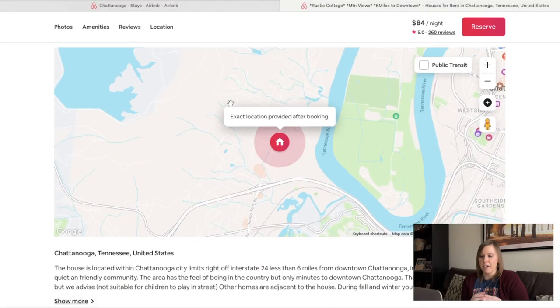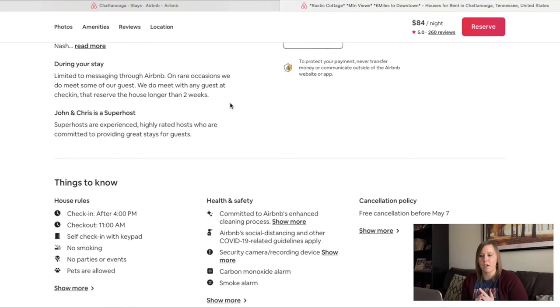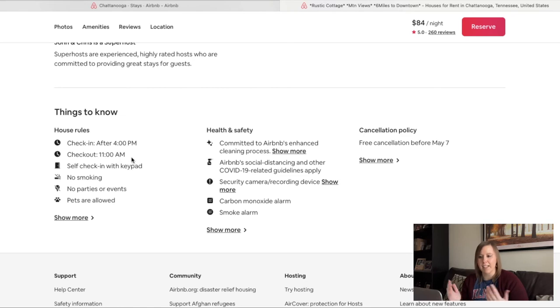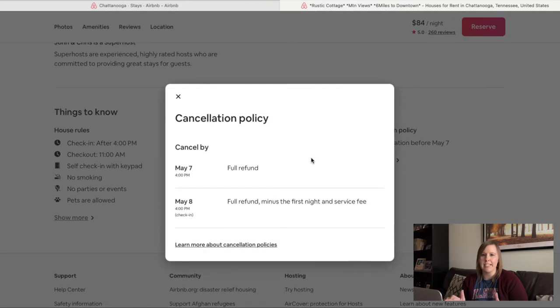At the bottom are other key points: check-in and check-out times. That's important depending on when you're arriving. I'm planning on driving late afternoon, so a 4 p.m. check-in will not be an issue. Checkout at 11 is pretty typical. There are no other house rules that seem out of the ordinary. Health and safety covers carbon monoxide and smoke alarms. And again, the cancellation policy — you can click 'show more' to see more in-depth details, such as the date you need to cancel by for a full refund versus a 50% refund or the full refund minus the first night and service fee.